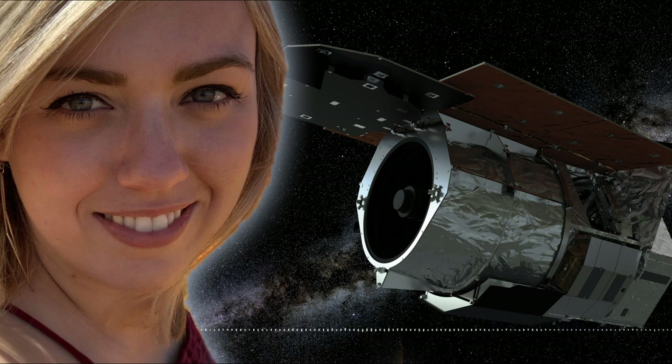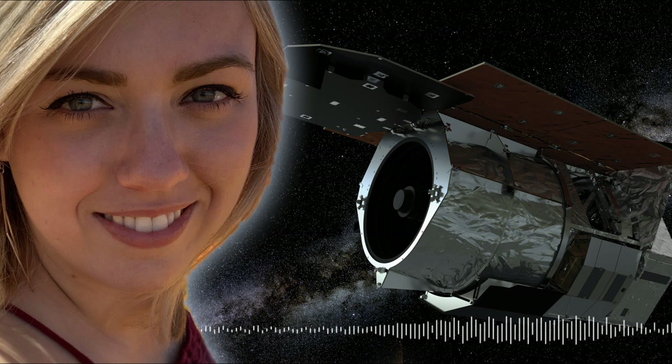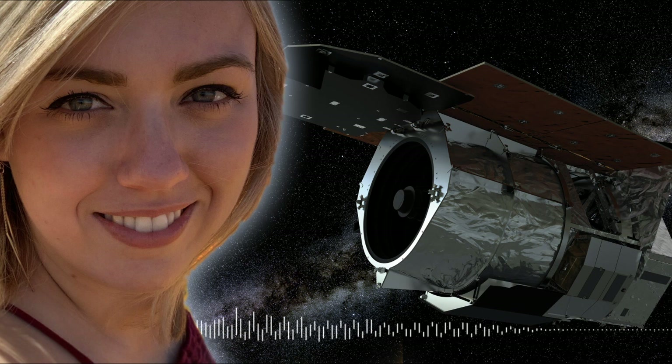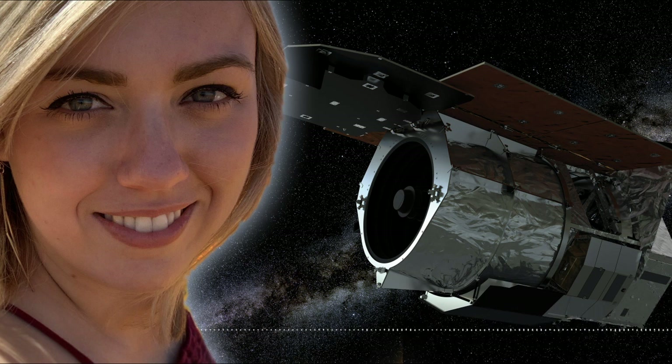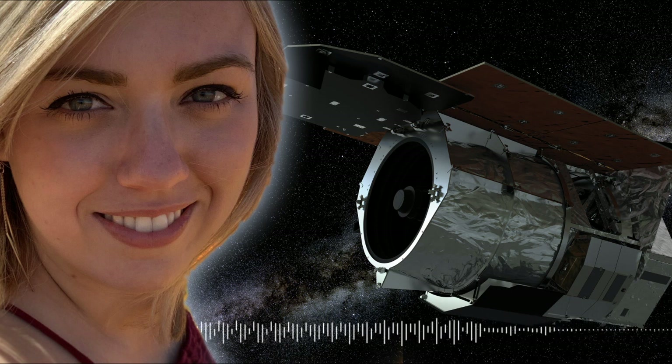Microlensing can also find more exotic planets — the types of things we don't see in our own solar system. A lot of what we do with microlensing is trying to understand the zoo of planets that exists within our galaxy, and microlensing is able to look in that specific area where other methods can't.